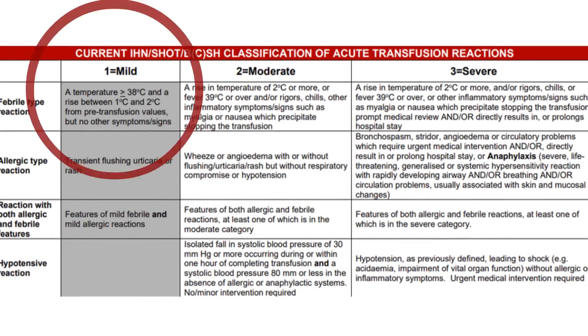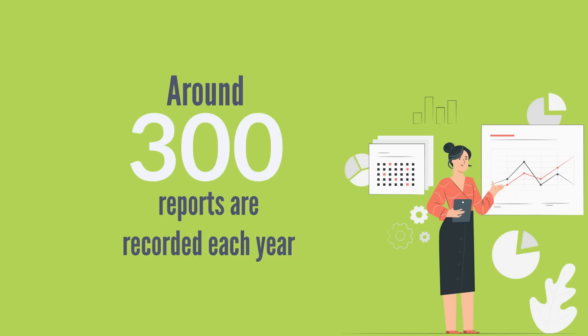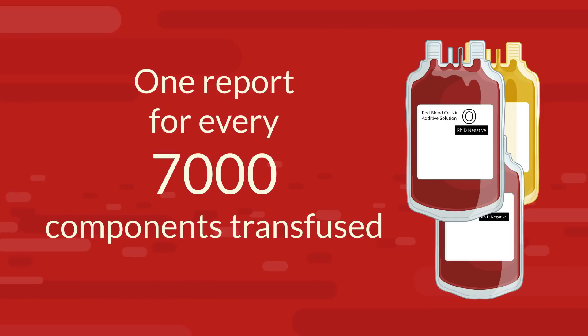Mild reactions — that is, a temperature rise of less than 2 degrees with no other symptoms, or just a rash — do not need reporting. Around 300 reports are recorded each year; that's about one for every 7,000 components transfused.